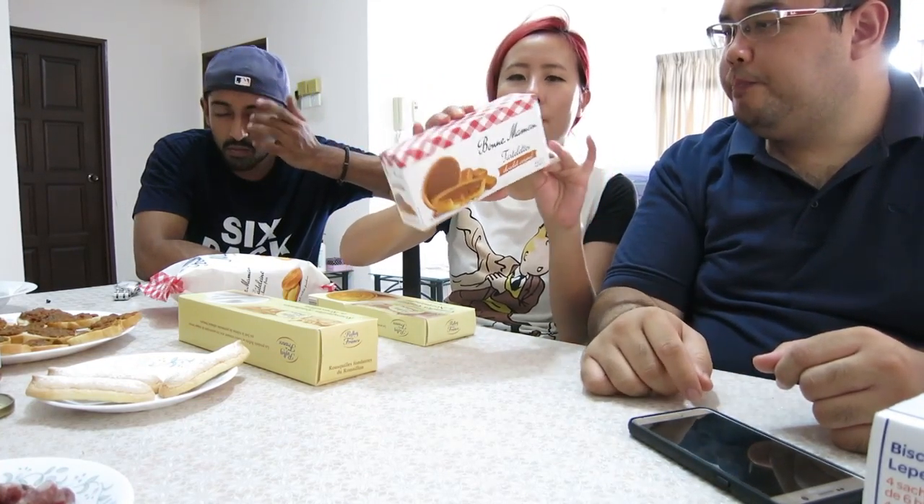Bon Maman tartlets. So apparently Bon Maman in French means grandmother, and it's a brand that creates a lot of traditional French snacks and treats. Recommended by my friend.